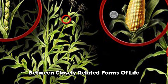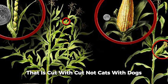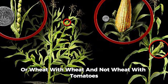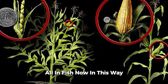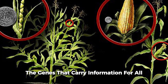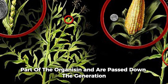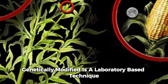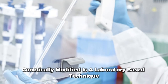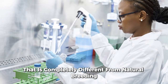Genetic modification is completely different from natural breeding and poses different risks. Natural breeding can only take place between closely related forms of life — cats with cats, not cats with dogs; wheat with wheat, not wheat with tomatoes or fish. In natural breeding, genes that carry information for all parts of the organism are passed down the generations. In contrast, genetic modification is a laboratory-based technique that is completely different from natural breeding.